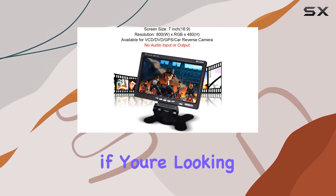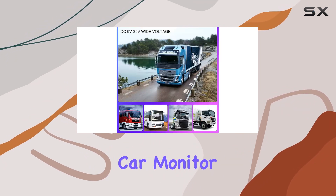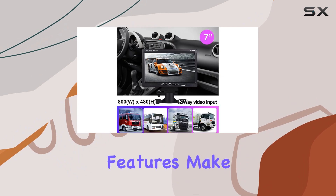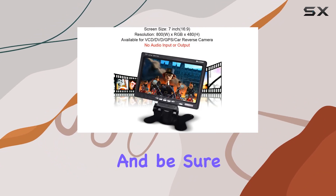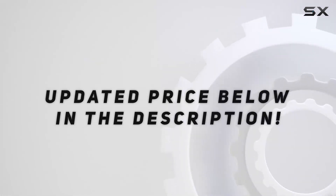In conclusion, if you're looking to upgrade your car's rear-view setup, the Bayi Portable 7-inch TFT LCD rear-view car monitor is definitely worth considering. Its big screen, dual input options, wide compatibility, and customizable features make it a standout choice for any driver. Thanks for watching, and be sure to hit that like button if you found this review helpful. Until next time, drive safe. Check out the video description for updated price.